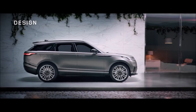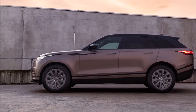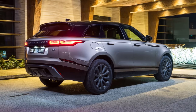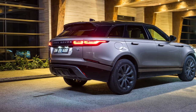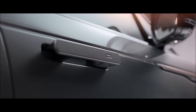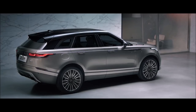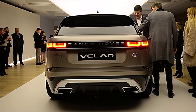The design of the new Range Rover Velar is truly compelling. Every detail of this unique SUV has been beautifully executed. The sleek volumes of the lower body, with its flawlessly integrated deployable flush door handles, ultra-slim LED head and tail lamps and optional 22-inch wheels give the vehicle a striking contemporary presence.